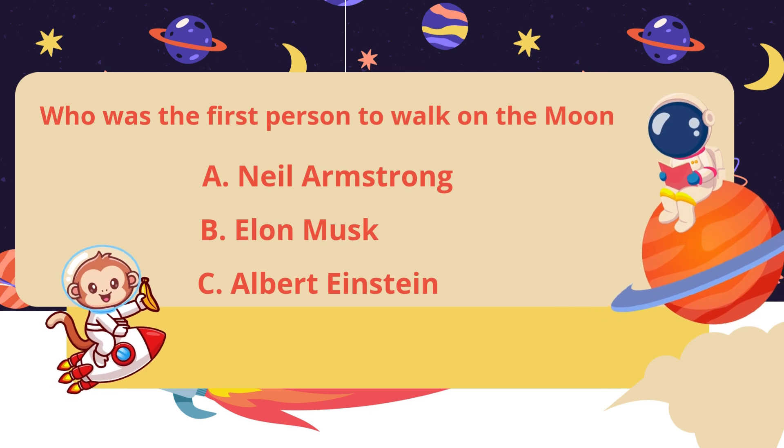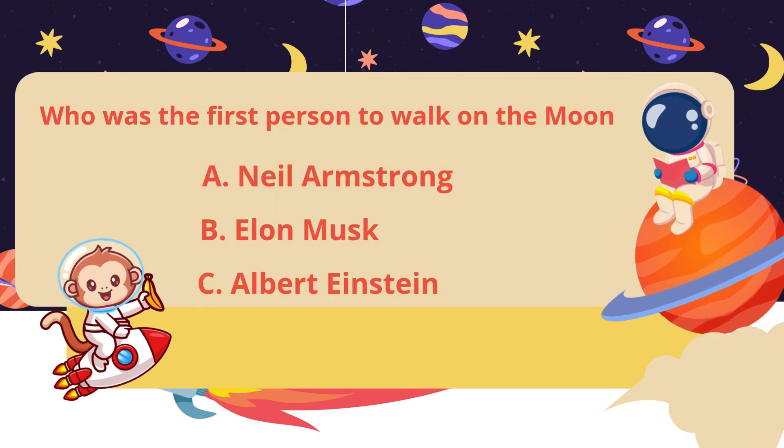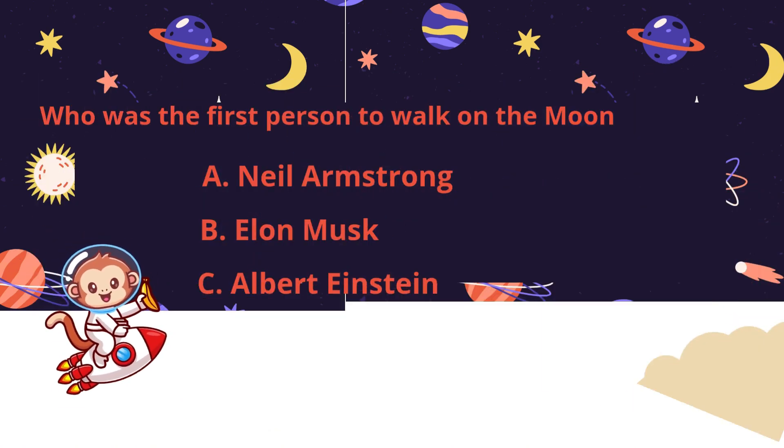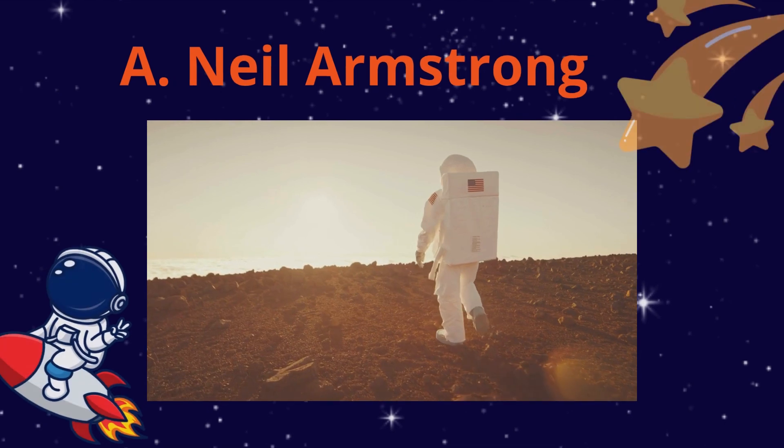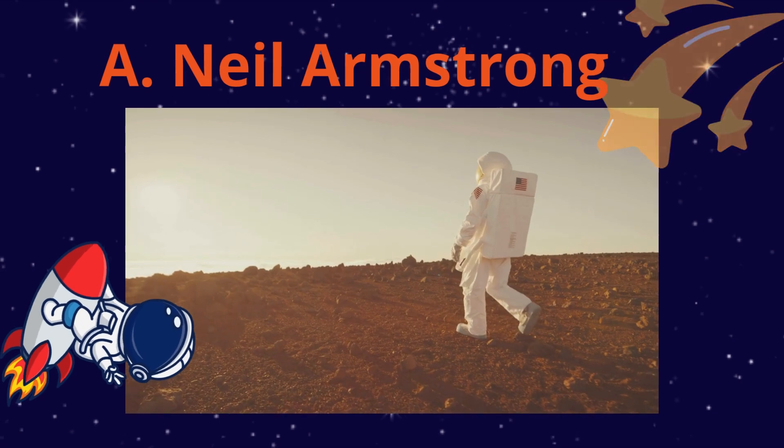Who was the first person to walk on the moon? Neil Armstrong, Elon Musk, or Albert Einstein? Neil Armstrong. In 1969, Neil Armstrong became the first human to walk on the moon during NASA's Apollo 11 mission.